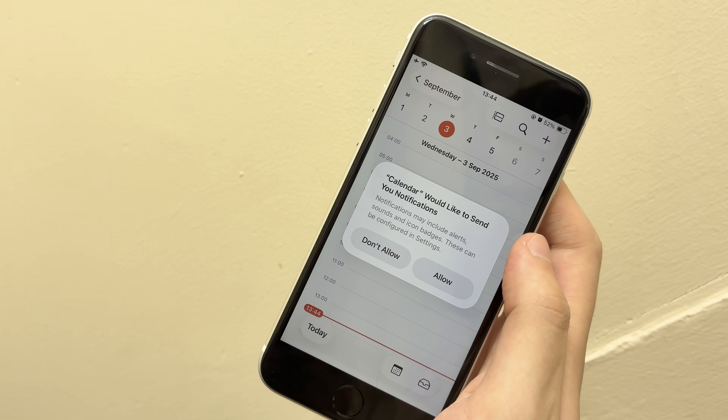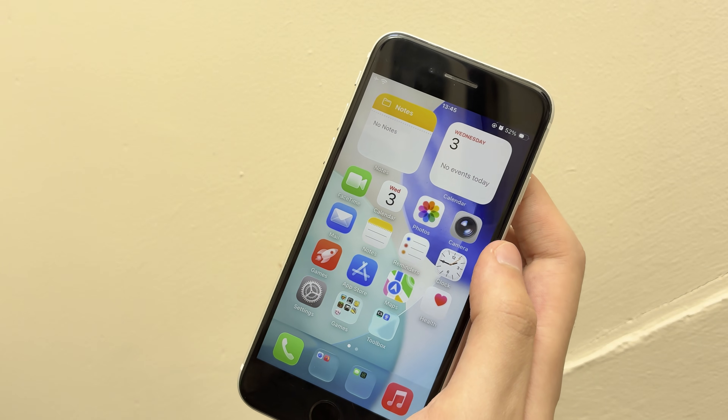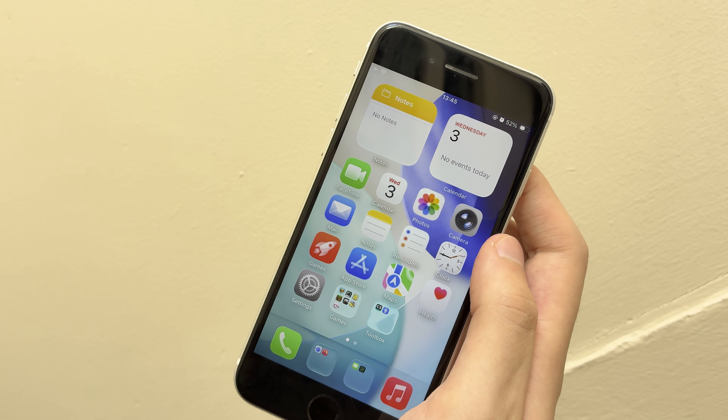And thank you for doxxing me, calendar. Anyway, iOS 26 — pretty cool stuff. Let me know what you think.